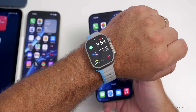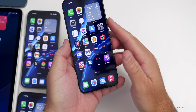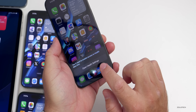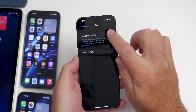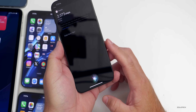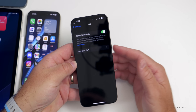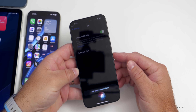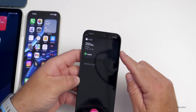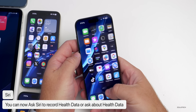A new Siri health feature lets you access and log health data on iPhone, just like on Apple Watch. You can ask 'How many steps have I walked today?' — after enabling health data access in settings, it showed 2,073 steps. You can also log data by saying 'Record my weight: 250 pounds' and Siri logs that information directly, though it doesn't work 100% of the time.